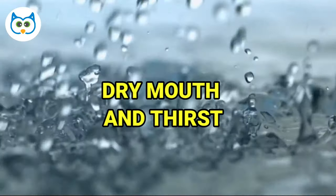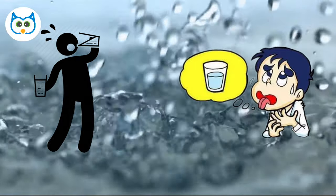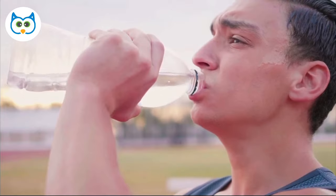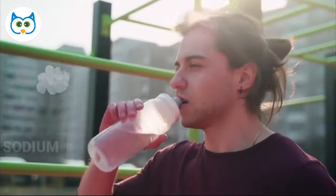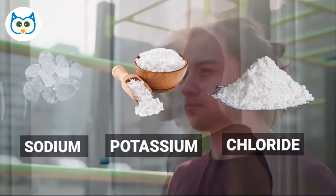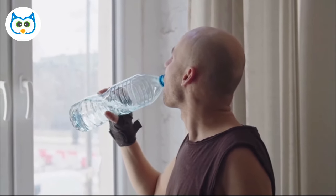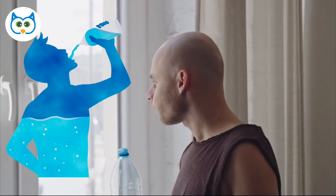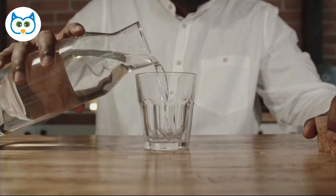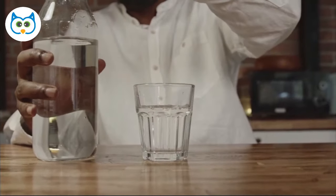Number 7: Dry Mouth and Thirst. An electrolyte imbalance can also make you feel like your throat is a desert. Dry mouth and thirst are classic signs that those charged particles in your body are out of balance. When electrolytes like sodium, potassium, and chloride aren't balanced, it can mess with your body's ability to regulate fluids. You can quench your thirst and rehydrate at the same time by sipping on electrolyte-rich fluids, like water with added electrolytes or sports drinks.